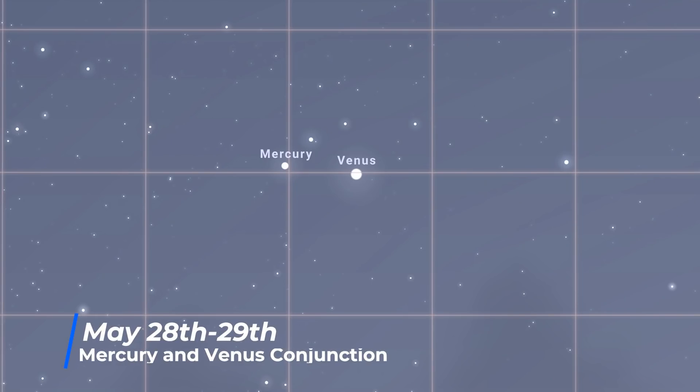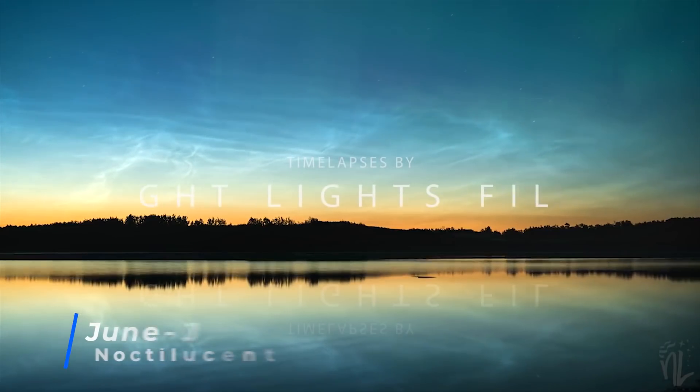Between the 28th and the 29th, Venus and Mercury will be less than half a degree apart, low in the evening skies.